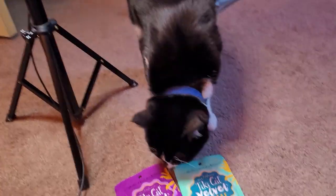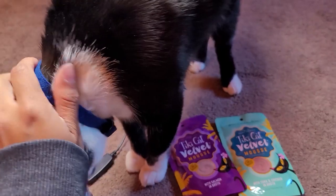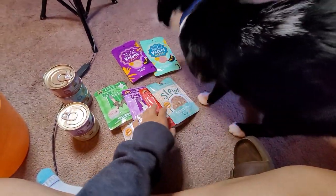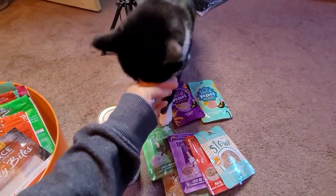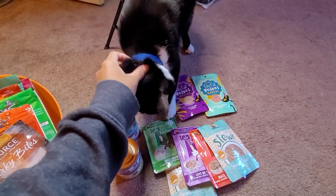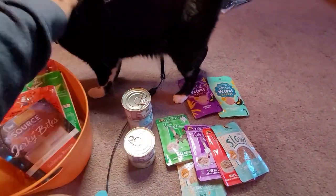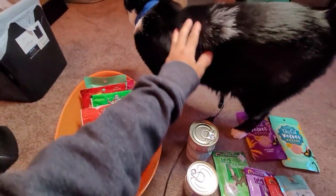Oh, here he is! Do you like your new treats? Yeah? Say hello to the camera — what a good boy! He's always really excited when I get him some new meals. You a good boy? Want to tell all your fans that you eat well? He's like, 'No, I don't eat crap.'